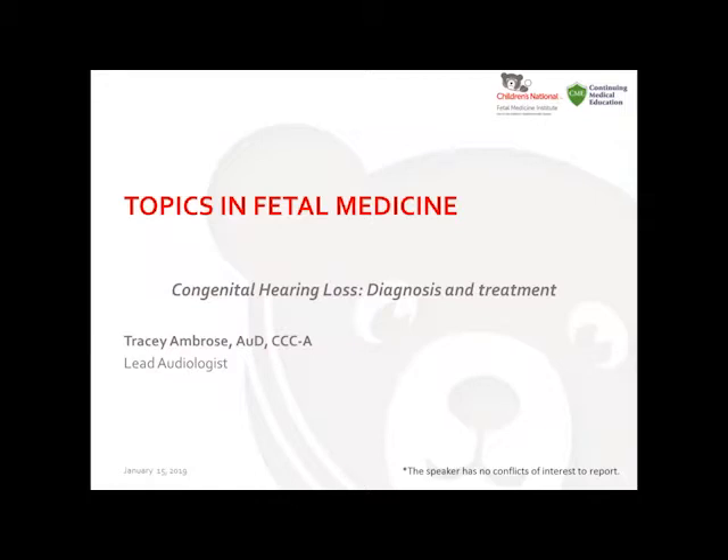I'm going to introduce our speaker today. It's Tracy Ambrose, and we're so excited that she's here with us. She is our lead audiologist at Children's National in the Congenital Hearing Program and has done a lot of work with congenital hearing loss from CMV and also Zika. She's going to share with us today about congenital hearing loss diagnosis and treatment.